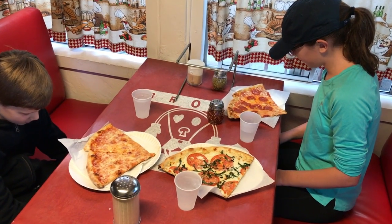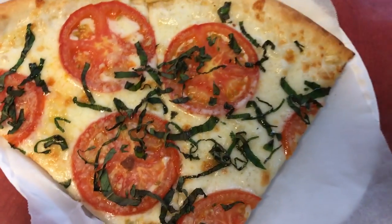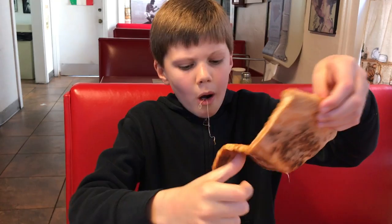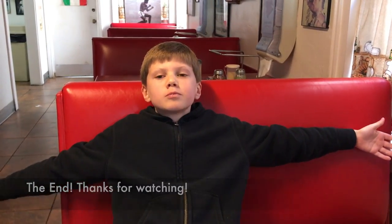Hey guys, I'm going to give you some amazing food. It's a great day, right? Thank you.